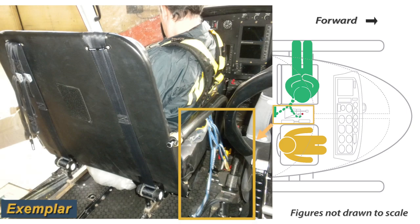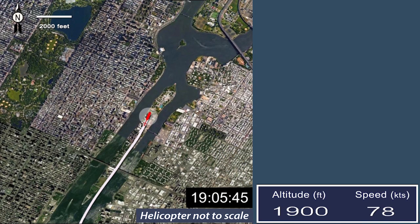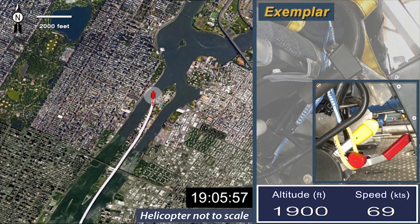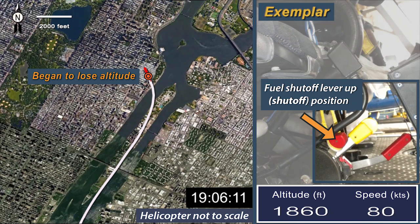Onboard video indicated that each time the front passenger leaned back, the tail from the tether attached to the back of his harness hung down in the vicinity of the helicopter's floor-mounted engine controls. At 1905-51, the front seat passenger resumed a more upright seated position, and the tail of his tether appeared taut and extended toward the area of the floor-mounted controls. He then pulled on the door frame handgrip to adjust his position; his tether tail remained taut but appeared to pop upward as a unit. The onboard video captured a reduction in ambient engine sounds about two seconds later.